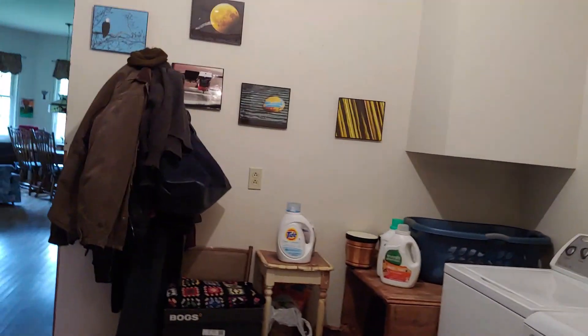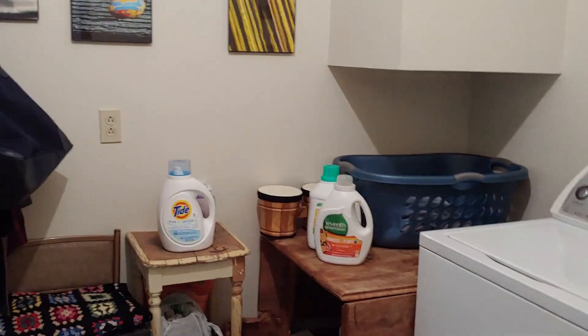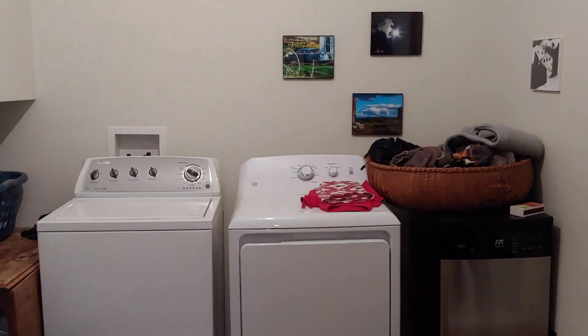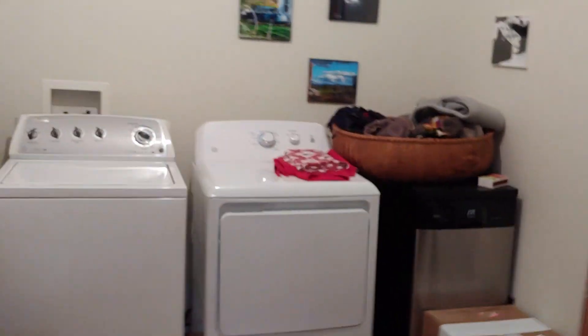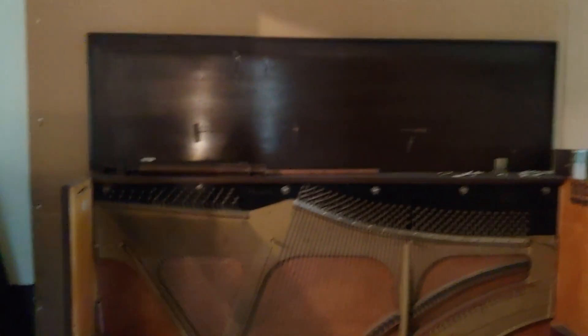We're now going to enter the main home. I'll preface this by saying that the tenant currently here with COVID has been house cleaning and packing and organizing, so if you see a lot of boxes, that's why. As you enter, this is a pretty good size — I'm going to call it the mud room — but you can see it's a really good size washer and dryer laundry area. As we continue into the main house, there is a lot of finished work that still needs to be completed.